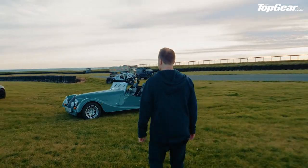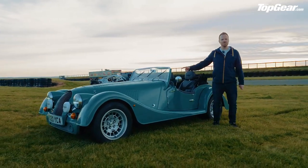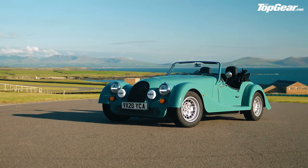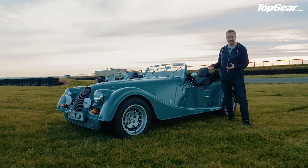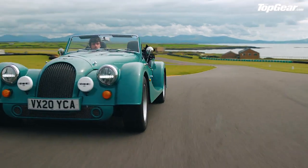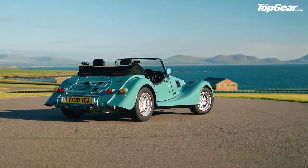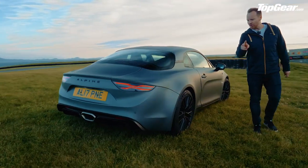The new Morgan Plus 4 — tally ho! It's like one of those Smeg fridges that looks retro and old-school on the outside but is actually new and up-to-date inside. Under this big bodywork is Morgan's new aluminium chassis, and up front it's a BMW engine: 2-litre turbocharged four-cylinder, 255 horsepower. Also, no electronic aids apart from ABS — so when it inevitably rains, it's going to be quite fun.